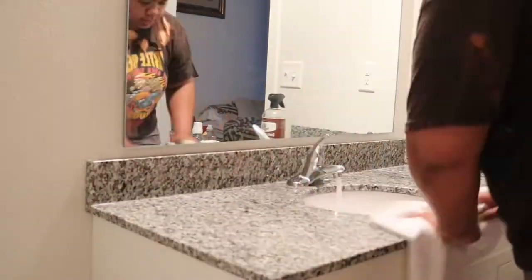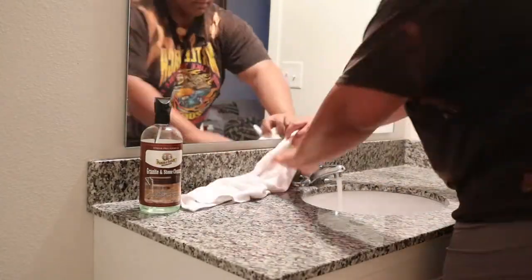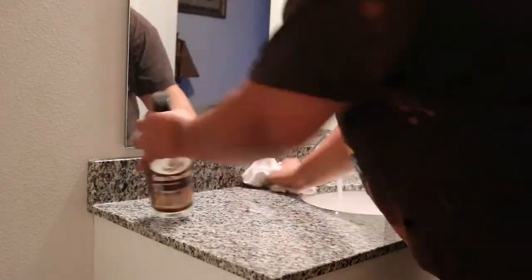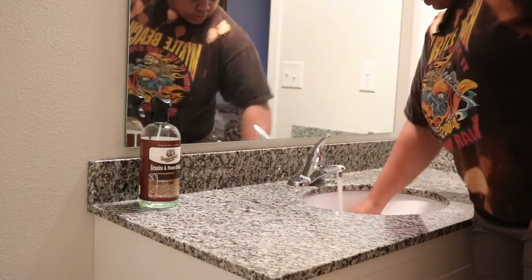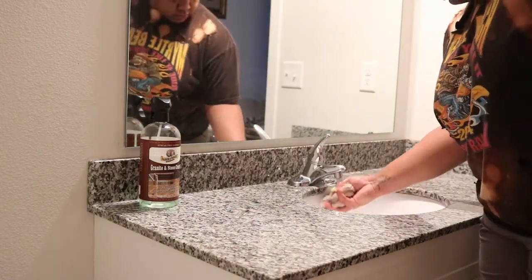I'm also going to wipe off the counters because on granite you should not let anything sit — it can ruin it. This step is also going to create a really nice shine.